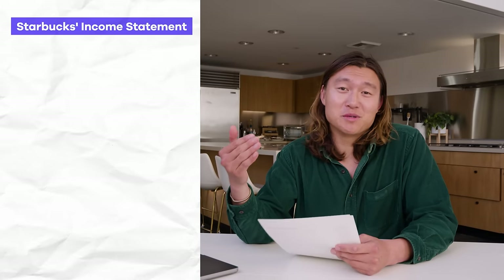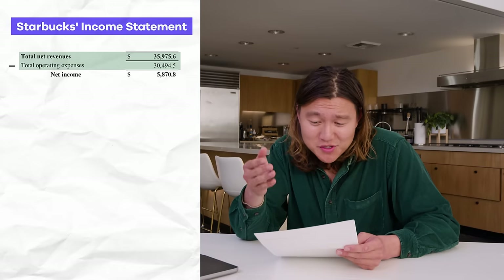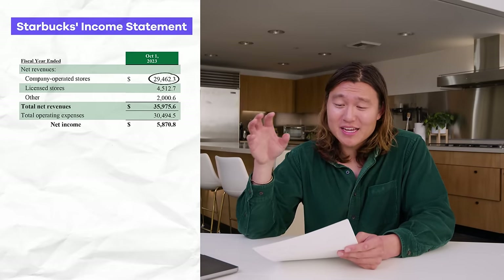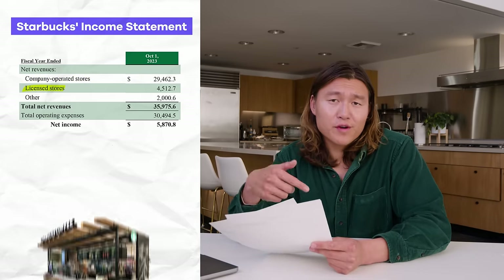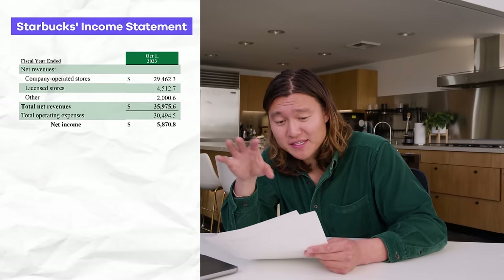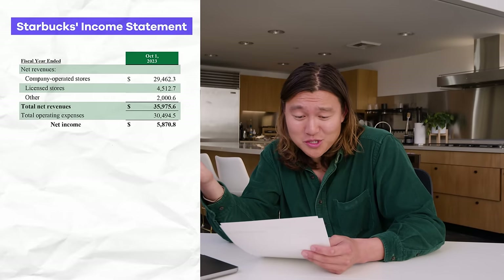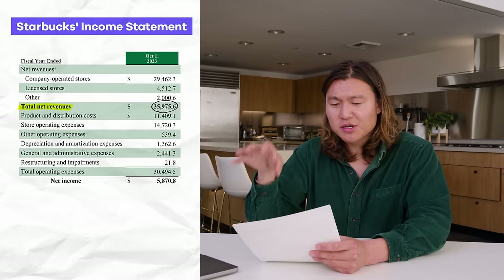I had Starbucks this morning, so let's actually pull out Starbucks's financial statements and analyze them. The income statement is the simple equation of revenues minus expenses equals profit for a given financial period. Starbucks has three kinds of revenue: their company-owned stores generate $29 billion in sales, their franchise stores generate another $4.5 billion in revenue, and then there's other revenue — like their direct-to-consumer coffee brands. That all sums to a net revenue of almost $36 billion in their fiscal year 2023.